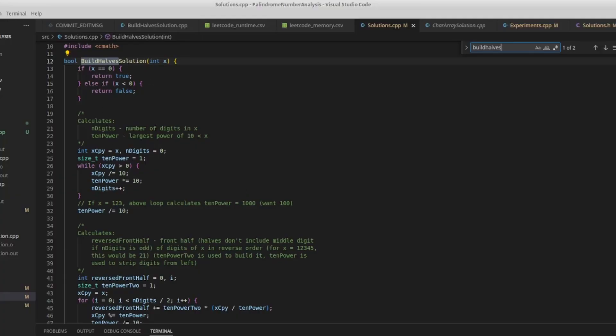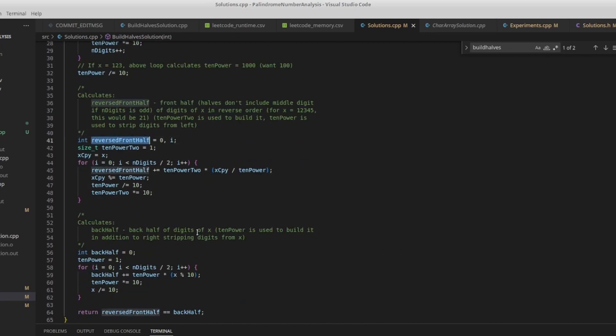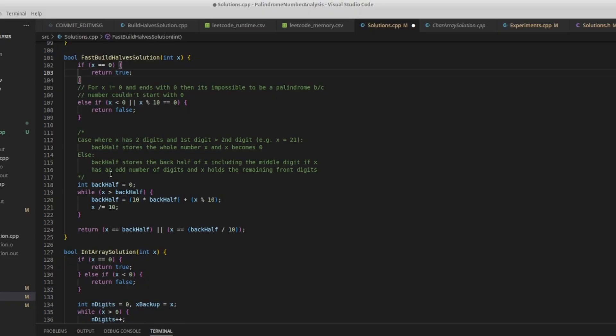The next two solutions are the build halves solutions — a regular one and a fast build halves solution. For the regular one, we first figure out how many digits the number has, then traverse half of it left to right to build a reversed version of the first half, loop over the back half, and then do integer comparison. In the fast build halves solution, instead of reversing the front half, we reverse the back half and build out the front half out of necessity, then do integer comparison. Since this one only makes one pass over the integer, we expect it to be better performing than the regular build halves solution which requires two passes.